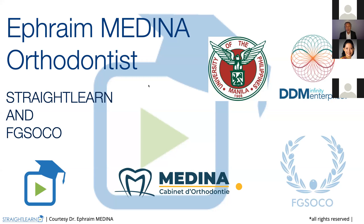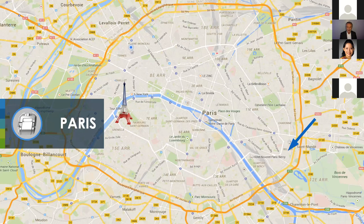First of all, what I want you to know is that I'm speaking to you from Paris, France. Here is where our office is situated on the east border of Paris. I live nearby, not far from the Arc de Triomphe. Here is the Eiffel Tower for those who have come to Paris.